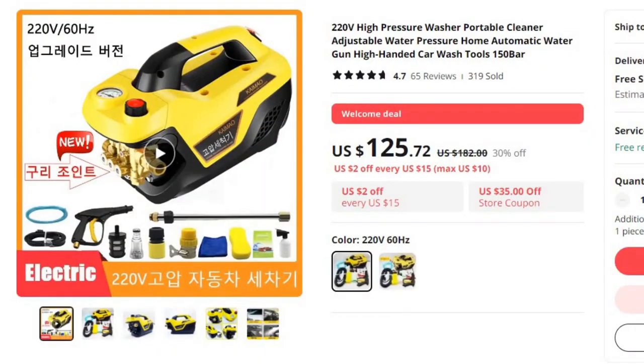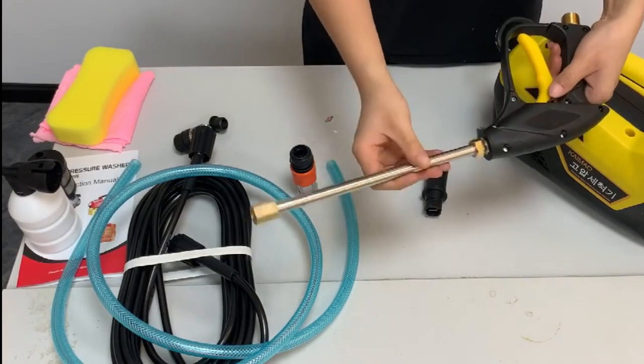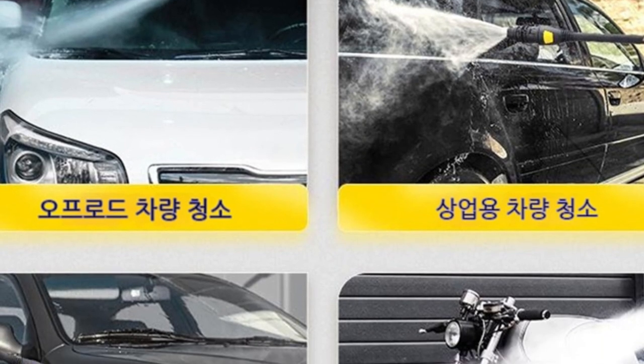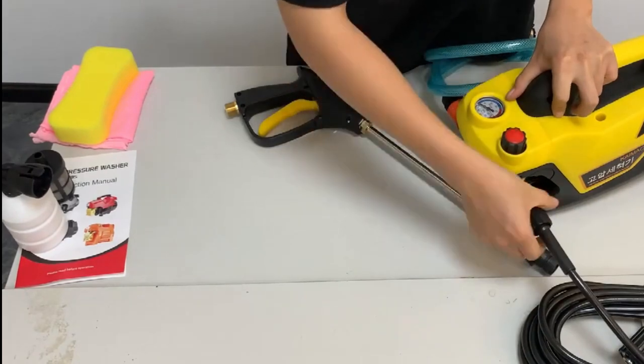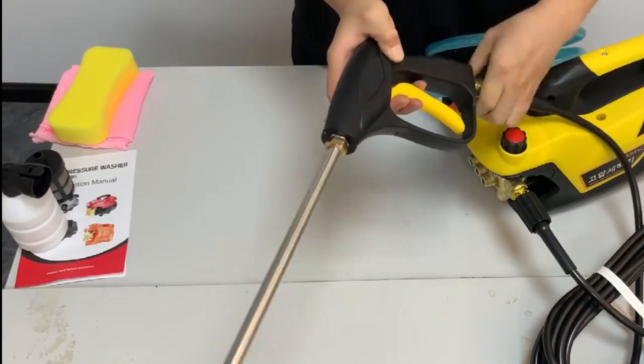Number 5: 220V High Pressure Washer Portable Cleaner. This pressure washer is here with 30% price off — now you can get it at around $125. Our 220V High Pressure Washer is your go-to solution for all your cleaning needs. It provides a powerful stream of water that effortlessly removes dirt, grime, and stains, whether you're cleaning your car or tackling outdoor surfaces. Brand name: Kymo. Second, adjustable water pressure — with the ability to adjust water pressure to your specific cleaning task, this high-pressure washer offers a tailored approach to your cleaning needs. Third, home automatic water gun — equipped with a high-handed, user-friendly water gun, this washer allows for precise control and easy handling.